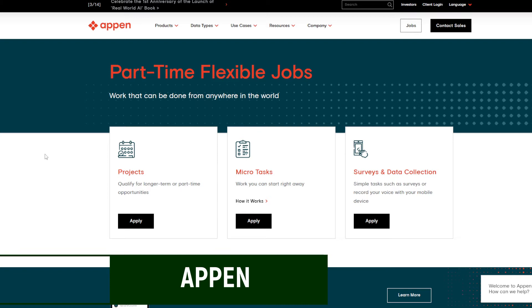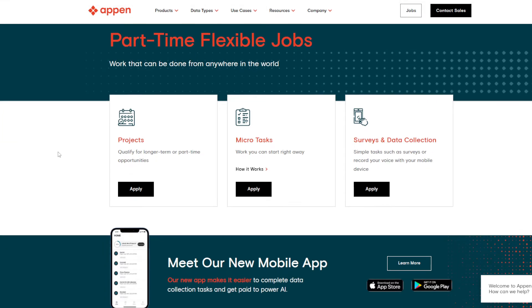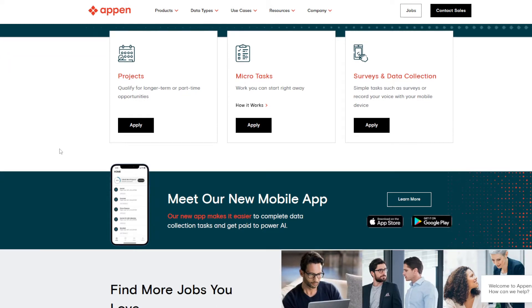If you've done any research on search engine evaluator jobs, the first company you're going to see is called Appen. They've gobbled up a few competitors, including Leapforce and a company called Rater Labs, among others. They're definitely one of the top in the industry. The nice thing about them is that they hire from more than just the United States, so if you're reading from outside the US you can apply. They work with more than 150 languages and the starting pay is said to be an average of $14 an hour, at least according to Glassdoor.